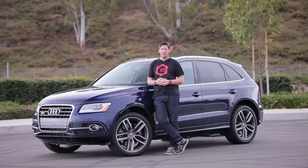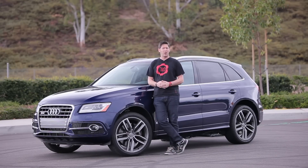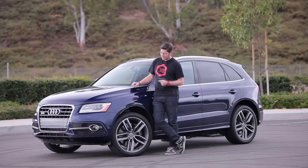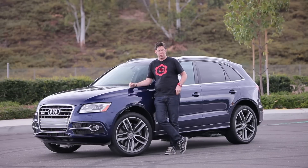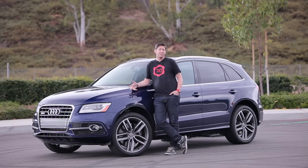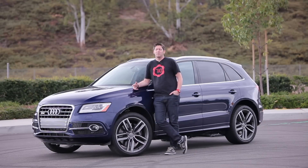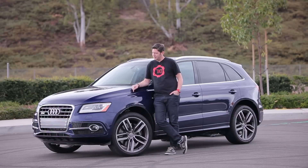With an Audi, you're getting a luxury car, but nothing too exciting. Add the S though, and things change. Can it really change that much for a crossover? To find out, we're going to have to leave Irvine behind. Thankfully, some of the greatest roads on the planet happen to be within reasonable driving distance. I'm going to take this thing up to Mulholland.